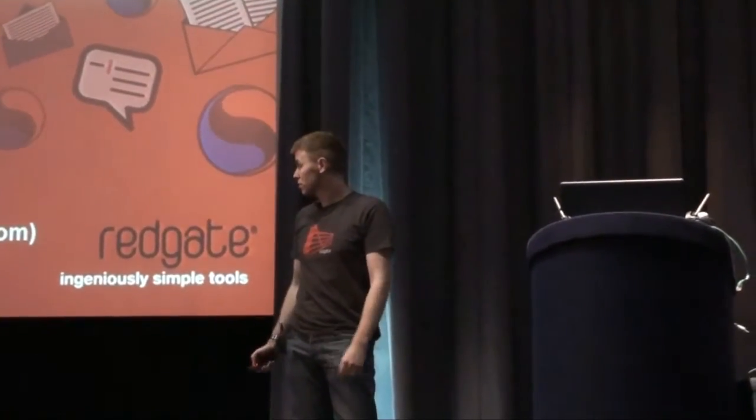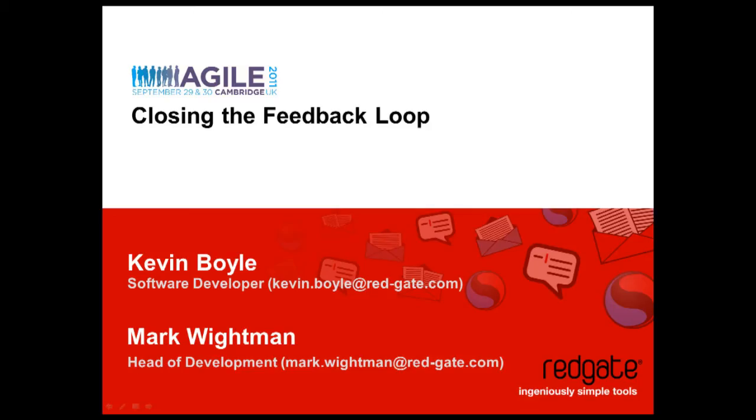I'm Mark Weitman, I'm Head of Development at Redgate. This is Kevin Boyle, he's one of our software engineers, and works on one of the teams from which we'll be giving a few examples in the presentation.